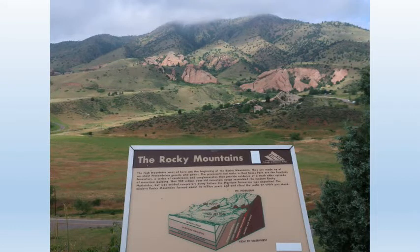Walking up the road, look around. Across the valley are the sandstones that make up Red Rock's amphitheater formation, and behind them are 1.7 billion year old metamorphic rocks that were once ocean floor.